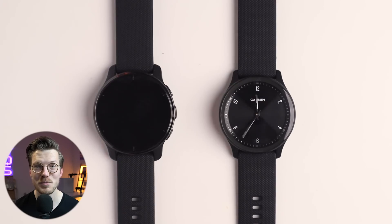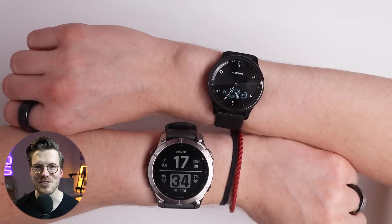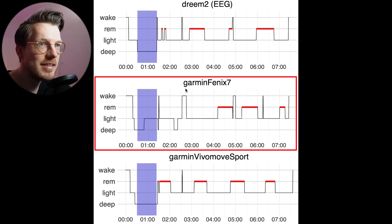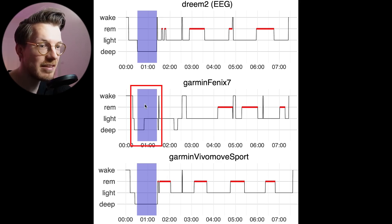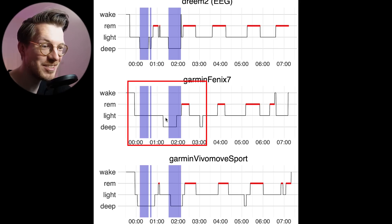As you might remember from last week's video, another recently released Garmin watch performed much better at sleep staging, namely the much cheaper Garmin Vivo Move Sport. I wore the Vivo Move Sport on my right arm whilst wearing the Fenix 7 on my left arm. Here I show the first night of sleep tracking, including both the Fenix 7 and the Vivo Move Sport. On top is the EEG headband, in the middle the Fenix 7, and on the bottom the Vivo Move Sport. In purple is the deep sleep according to the EEG device — the Vivo Move Sport correctly detected deep sleep, however the Fenix 7 only detected part of it.